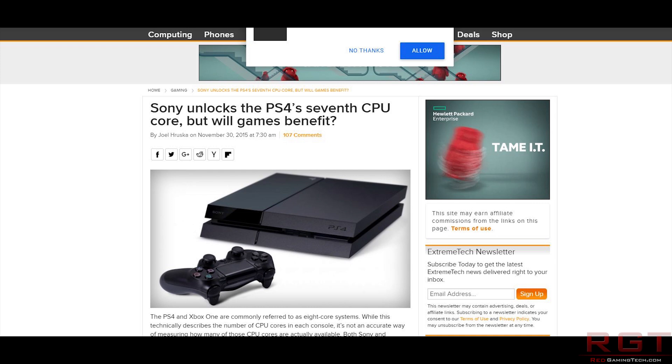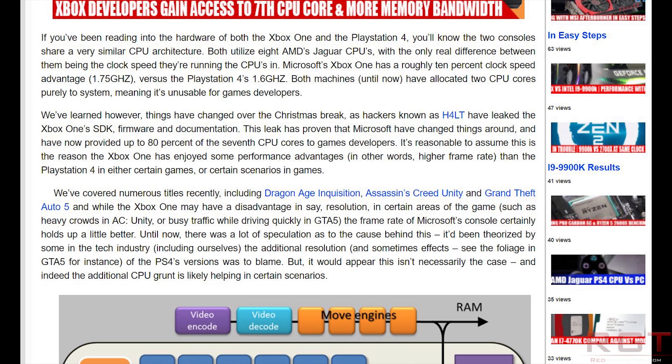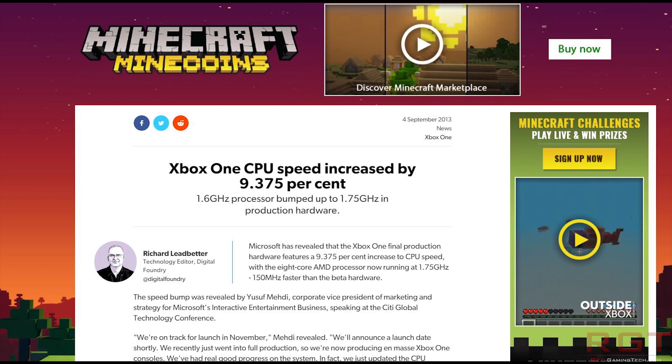And we also saw other changes with the development kit for both consoles, where it allowed developers to start pulling performance from the 7th CPU core. Although that's not technically a change to the actual architecture itself, it is a change to how the console functions from the perspective of the developer. We also saw from Microsoft an increase in GPU clock frequency — they originally targeted 800 MHz for the GPU, but Microsoft increased it to 853 MHz for the Xbox One, which had a two-fold benefit: it increased GPU performance and also increased the bandwidth of the eSRAM — 32 megabytes of eSRAM combined with DDR3 memory on the system.